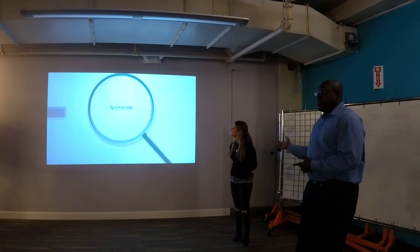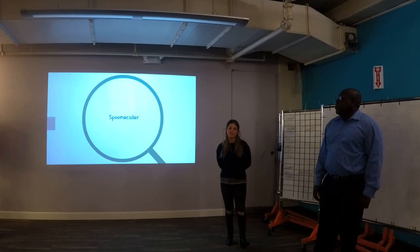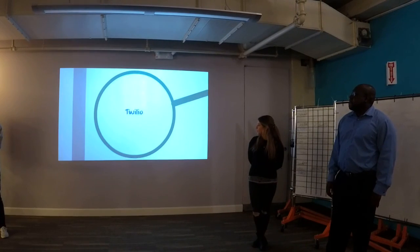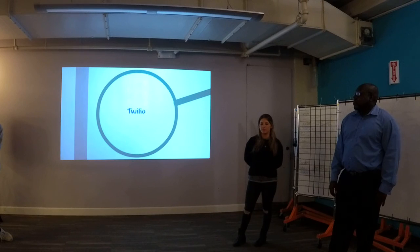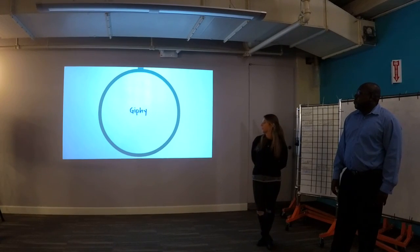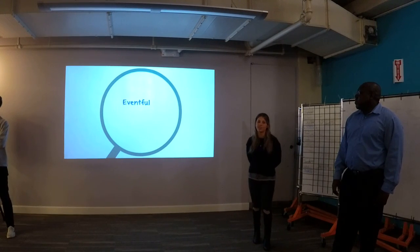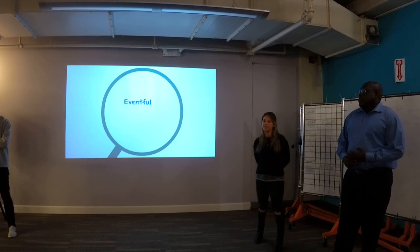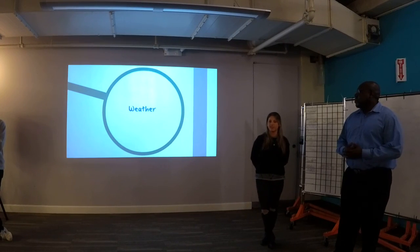Spoonacular is the API for our recipes — we get a random recipe by any food name or type. Twilio was really cool: it lets Rhonda actually send a text message, and we had Twilio speak to Rhonda, which spoke to the GIF API — that's where the GIFs come from, and it was our favorite. Eventful is similar to Meetup — it gives you any event by date or zip code, whether it's an art museum or a food event. The weather API shows your local weather by zip code, though we didn't show that today.